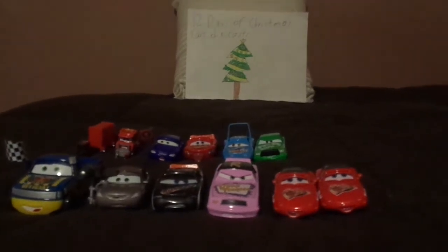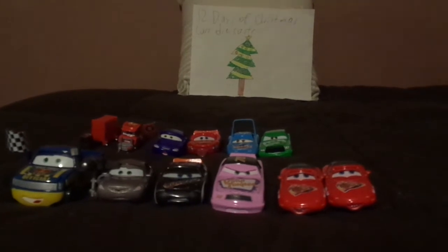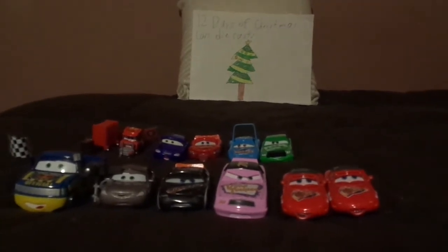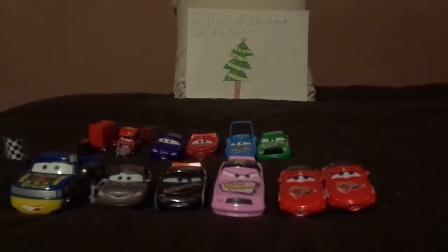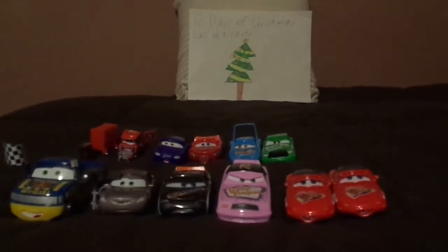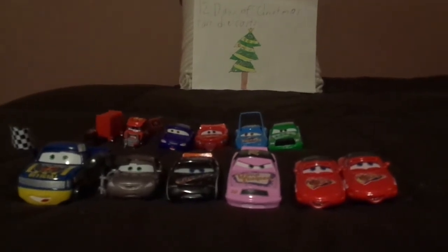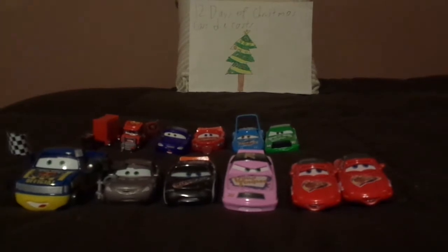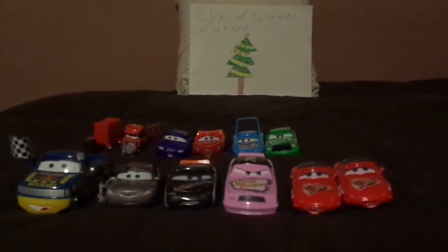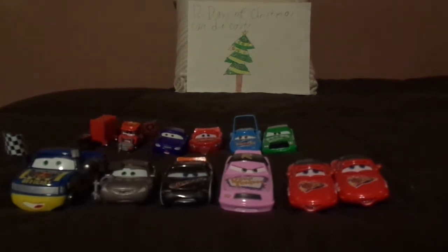Hello everybody! Merry Christmas Day and welcome to Day 12B of the 12 Days of Christmas Cars Diecasts. Today we're going to take a look at the Piston Cup Race 11 pack, which I got for Christmas this morning from Santa Claus. What did Santa bring you this year?